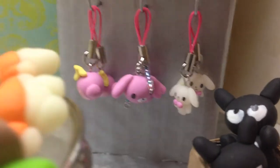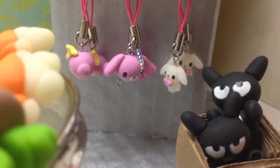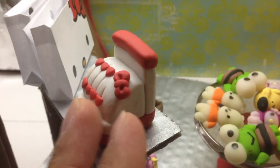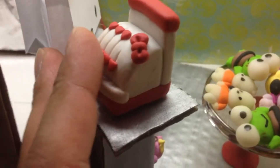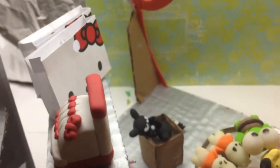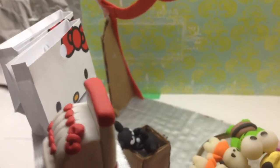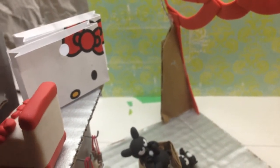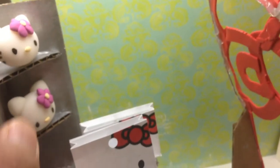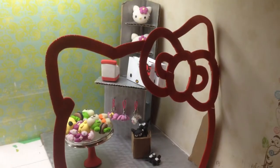Over here we have the teal piece made of polymer clay and some shopping bags — I just printed them out on letter size paper, punched a hole, and that's it. And this is supposed to be a scale of Hello Kitty pillows.